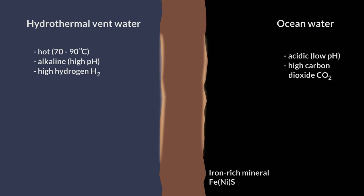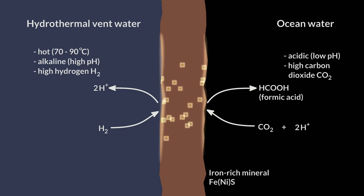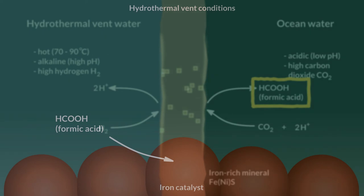The surrounding seawater, on the other hand, is cold, acidic, and has high levels of dissolved carbon dioxide. This arrangement creates an electrochemical reactor in which hydrogen and CO2 react. The hydrogen serves as a reductant, donating electrons to carbon dioxide. The mineral layer acts as a semiconductor, shuttling electrons across the interface. The reduction of carbon dioxide forms formic acid, which is the starting point for the creation of lipid bilayers.